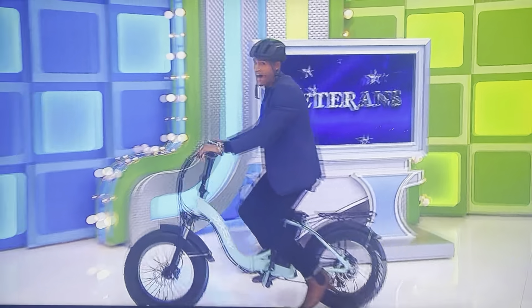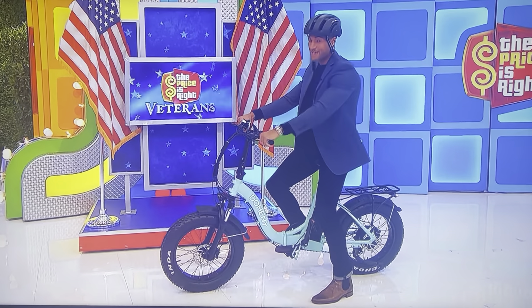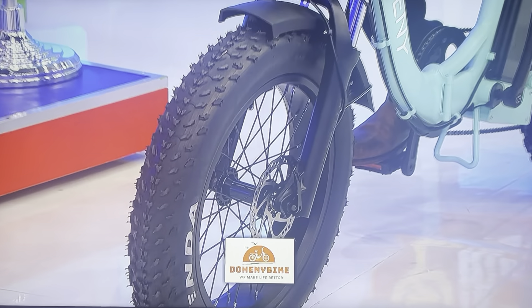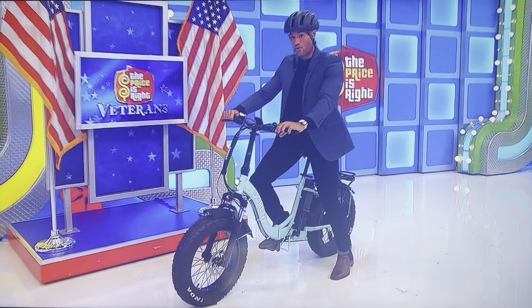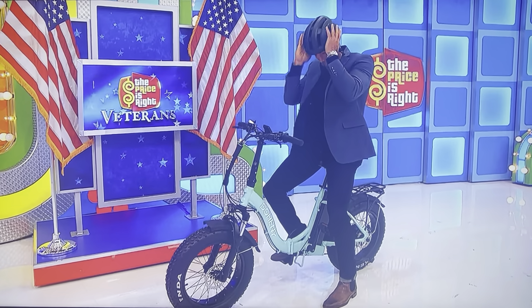Next, ease on down the road for a really fun ride on your new e-bike! Featuring a 750-watt motor with a top speed of 28 miles per hour, this electric bicycle has a three-point fold-and-go system, thumb throttle, and integrated taillight with turn signals from Doheny Electric Bike. A smart helmet is included!